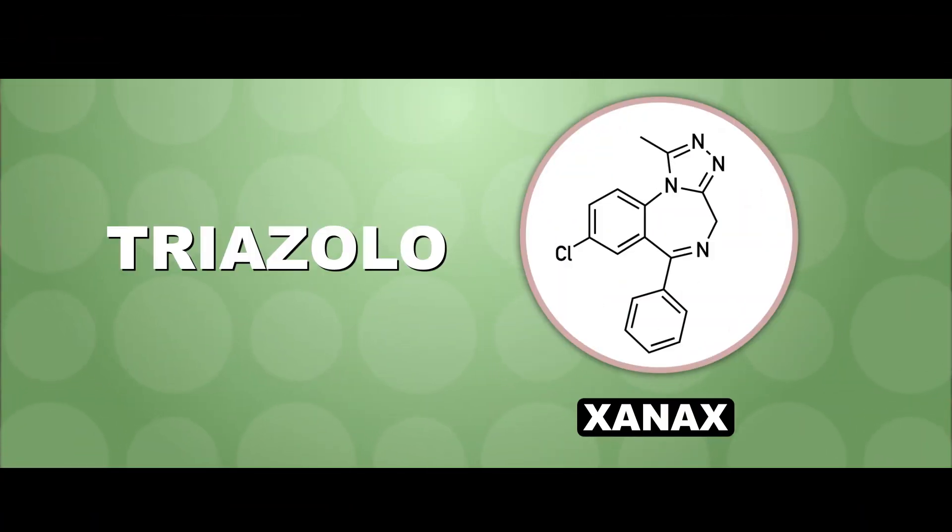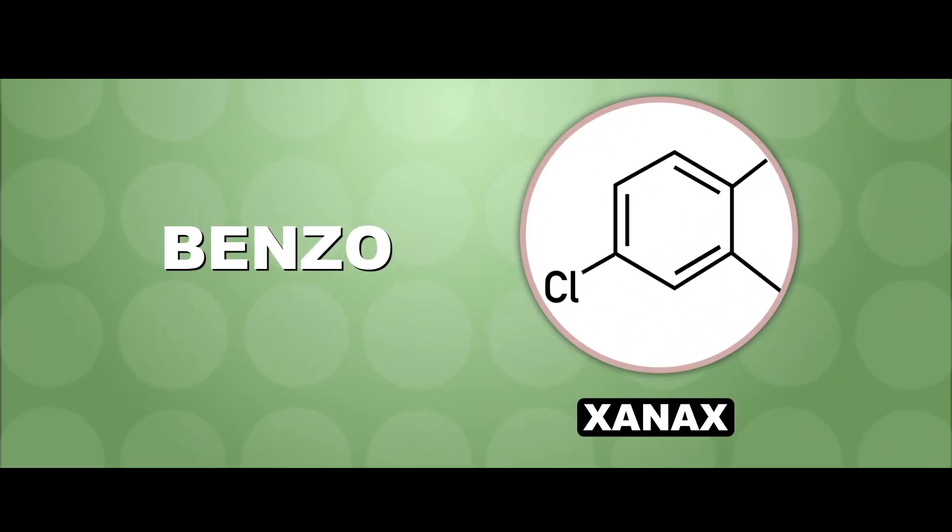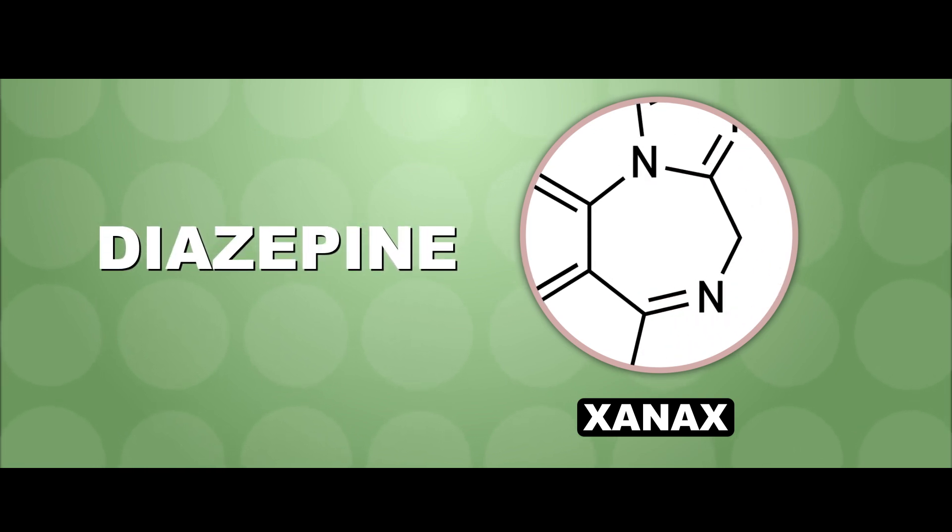Triazolo refers to these three nitrogen atoms here at the top. Benzo is for benzene, the ring of carbon atoms on the left. And diazepine is the ring between them, with two nitrogens.